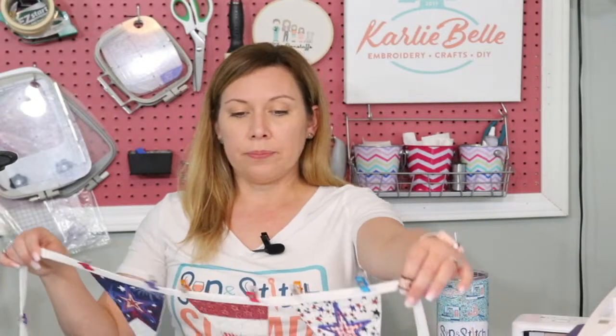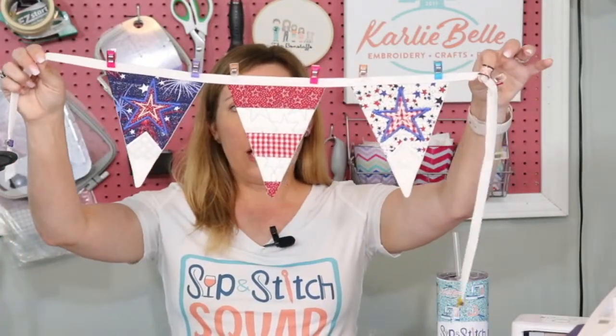I picked this 4th of July project for us since Independence Day is going to be next Sunday. There were two things I really liked, but this one seemed a lot more doable for Sip and Stitch. Tonight's project is from Sweet Pea Designs and it is a 4th of July bunting — I always call this a banner.